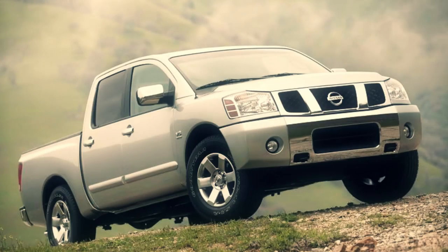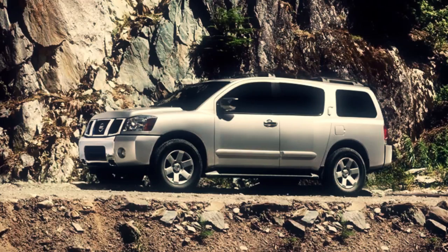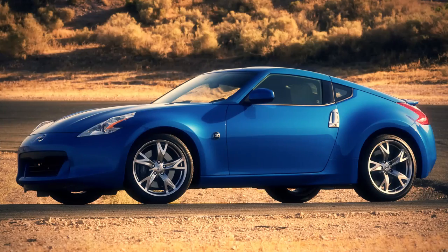I worked on the first Titan, Armada, the first Rogue, the 350Z, the 370Z. It's a long list, but those are the main ones.